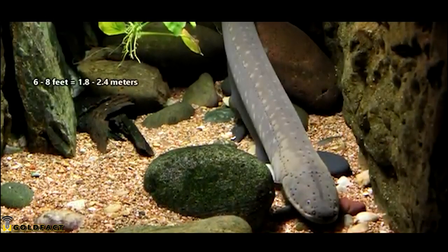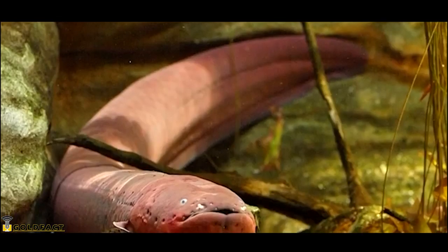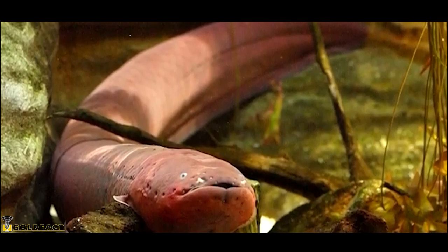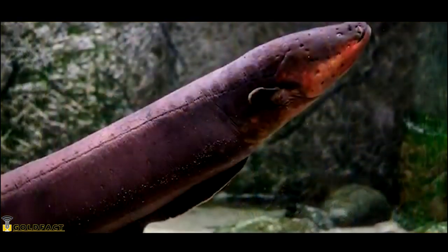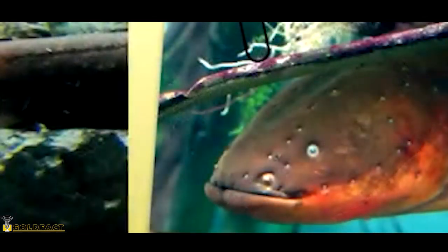Electric eels can reach six to eight feet in length — that's longer than most people are tall. And while it's not known how long electric eels live in the wild, they are known to live at least a decade or two in captivity. For more facts on electric eels, check out the links in the description. Give a thumbs up if you learned something new today, and thank you for watching!